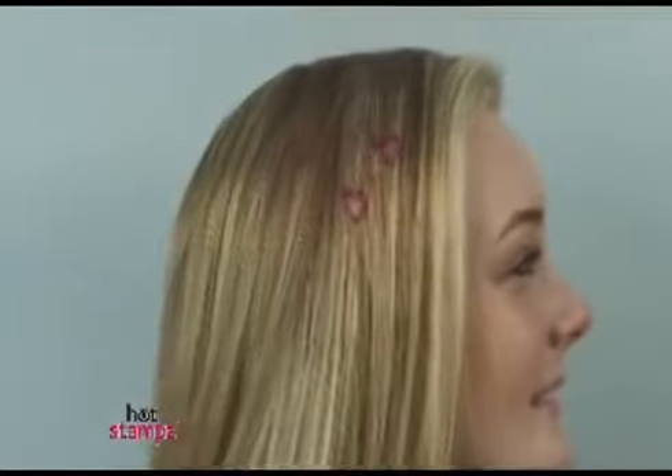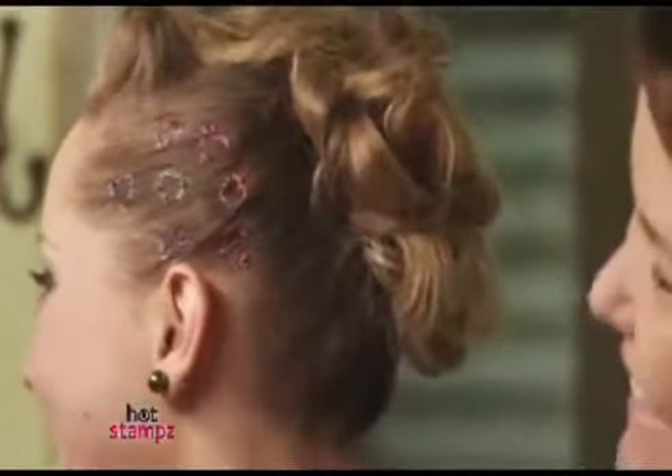Stamp it! Turn the normal into the incredible with these amazing glitter-filled stamps. The everyday into the hottest thing with so many different colors. Stamp it! Hot Stamps is perfect for every occasion.